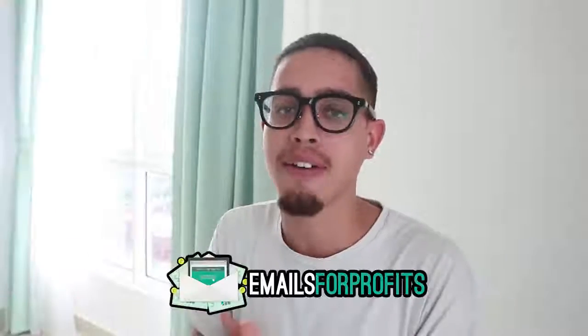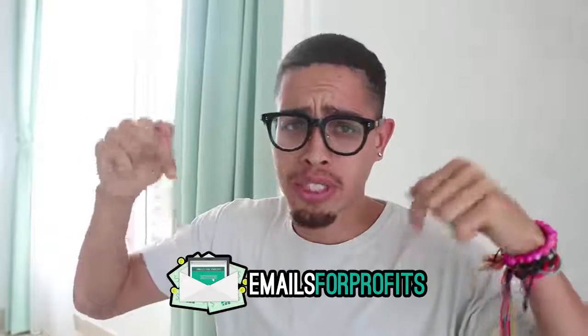We're gonna cover ClickBank — how to get started as a broke beginner. For those of you looking for more advanced training, I have a course called Emails for Profits — it'll be the first link in the description. It's over 40 hours of training that goes in depth with everything way more than this video. But for those of you who are beginners, let's get right into the content.